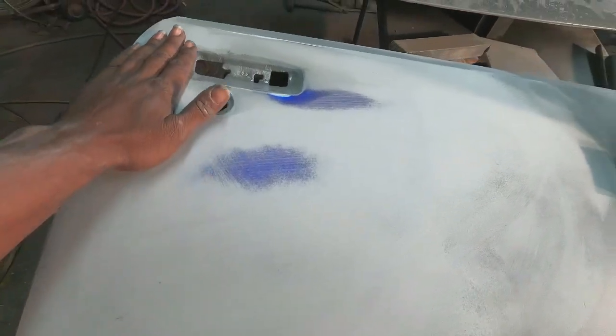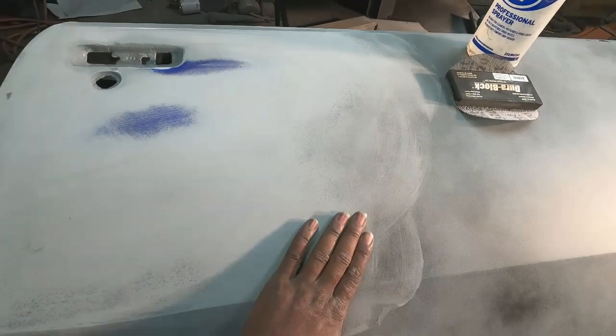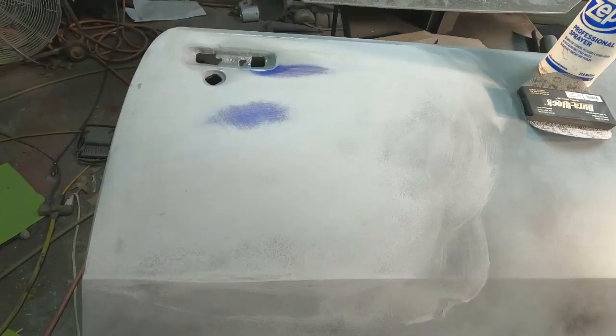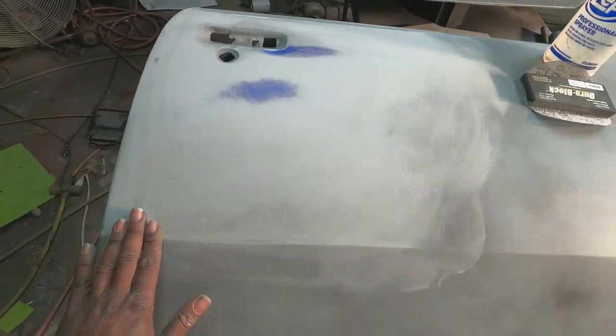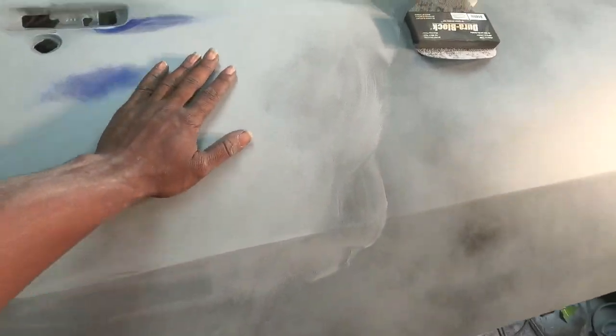I'm using 320, and then after this I'll probably go with 500 right before paint — then they'll be ready for paint. I'll turn y'all back on then. Let me put this camera back on the charge. Looking good, feels better too.